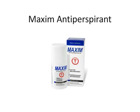Over 1,000 dermatologists across the country recommend Maxim antiperspirant. An added benefit is that it doesn't rub off. You can still use a regular deodorant in the morning if you want the extra freshness.